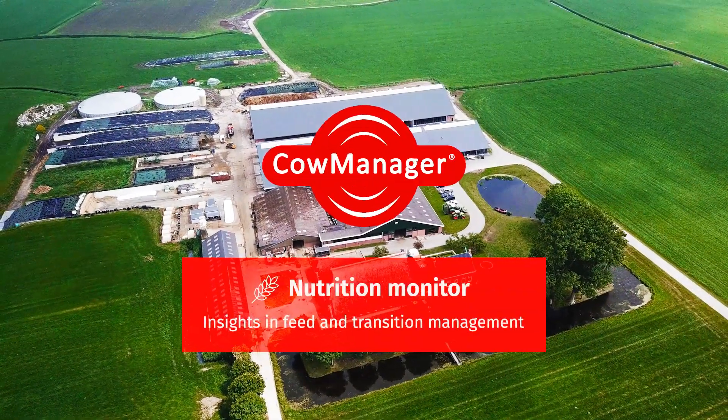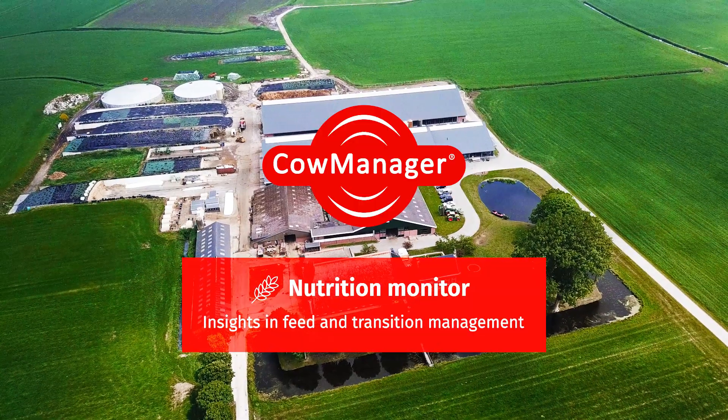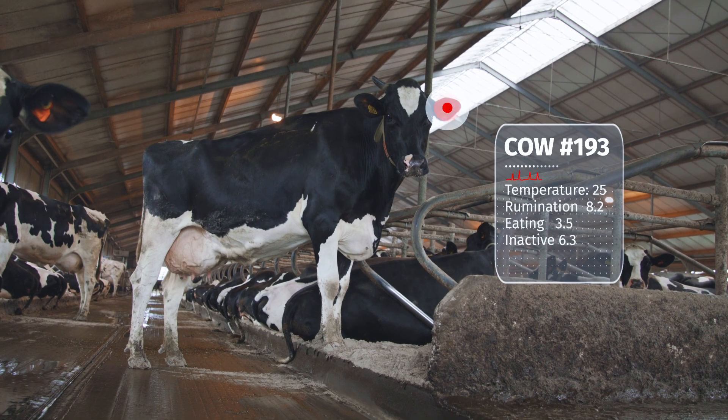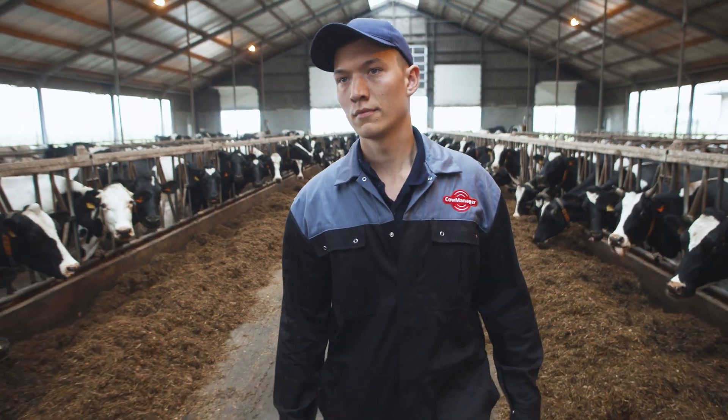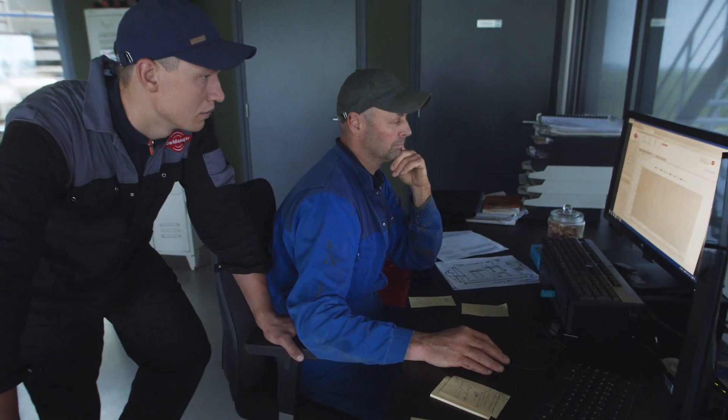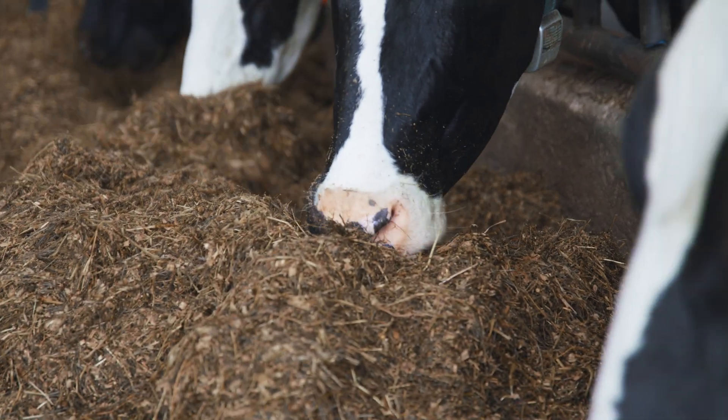CowManager's nutrition module offers revolutionary insights and alerts on cow performance to help you focus on cows that need attention. The combination of these alerts and insights takes your feed and transition management to a higher level.